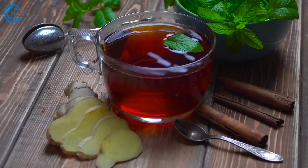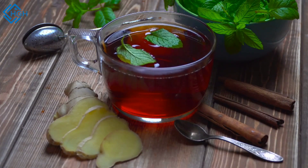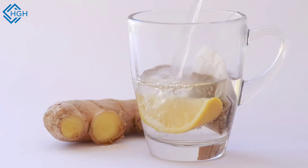Ginger tea is well-known for its ability to alleviate digestive issues, including nausea, indigestion, and motion sickness. It can help relax the gastrointestinal muscles and reduce inflammation.